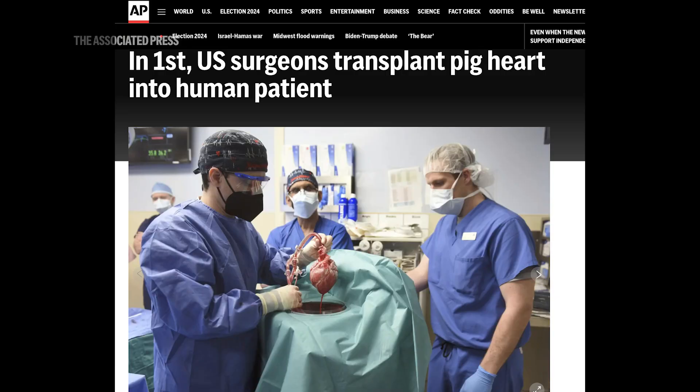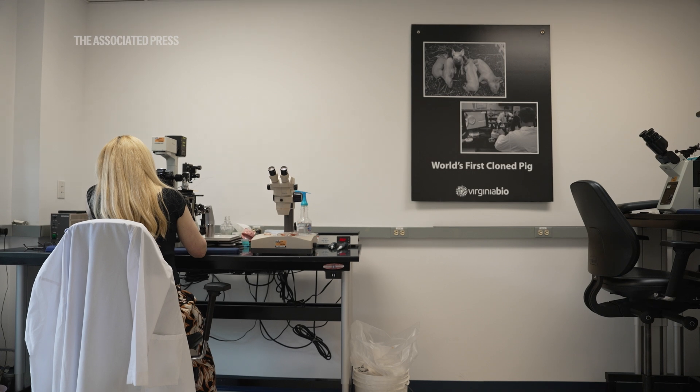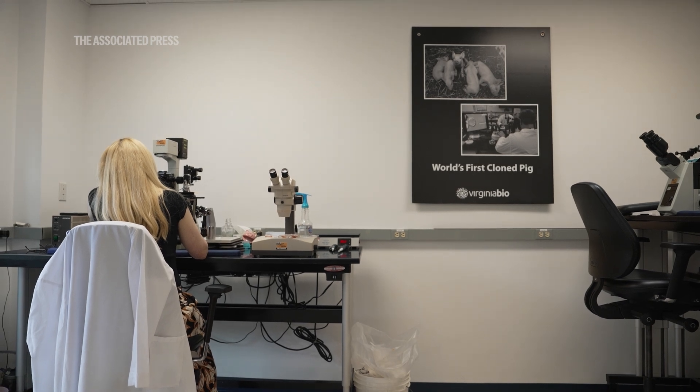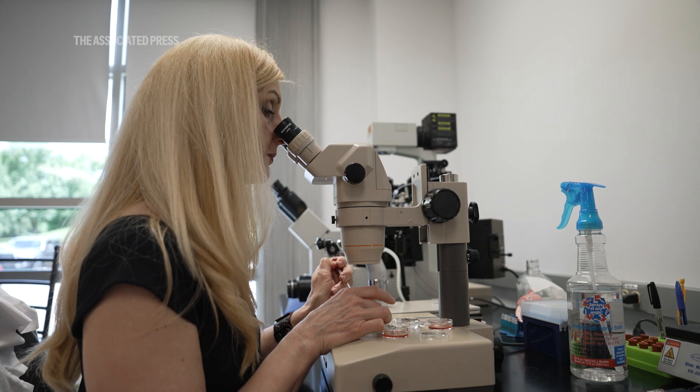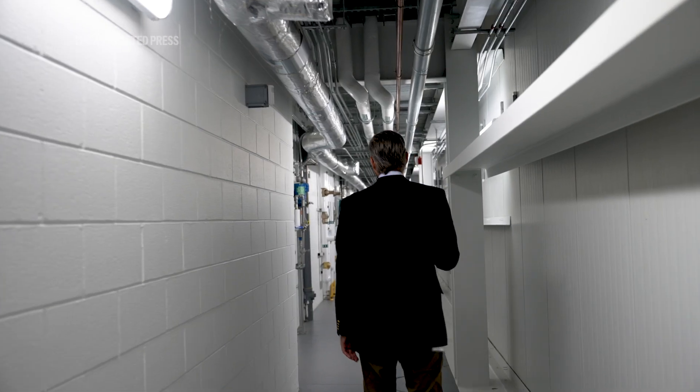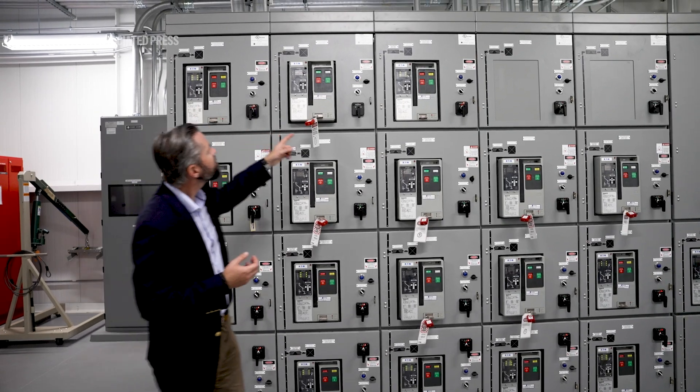As experiments in pig organ transplants have ramped up in the last few years, companies are racing to get ready for clinical trials as soon as next year to test this new technology on a larger scale. The Associated Press got an exclusive look at United Therapeutics' new facility where pigs for clinical trials are raised.